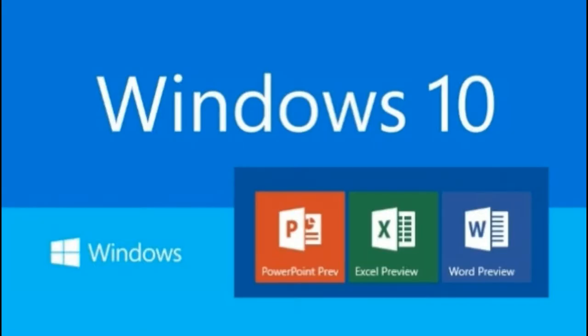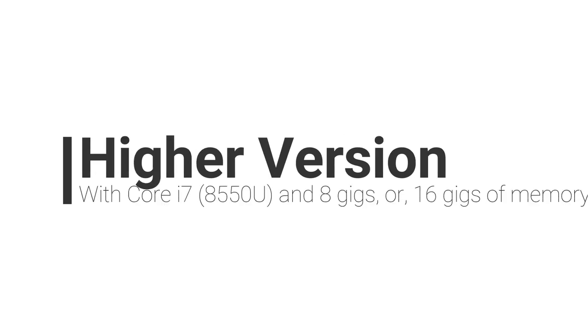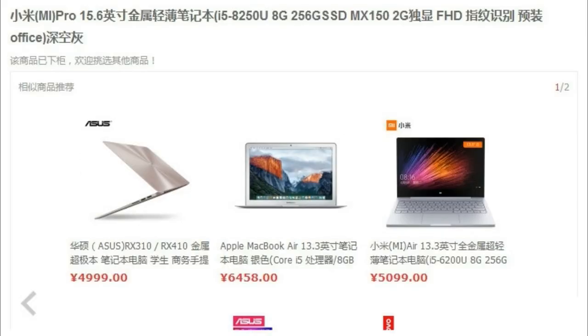The Xiaomi Notebook Pro will come with pre-installed Windows 10 and Office. It is rumored that we will have two variants for the Pro model: a standard version with Core i5 8250U and 8GB of memory, and a higher version with Core i7 8550U and 8GB or 16GB of memory.